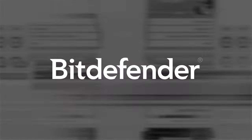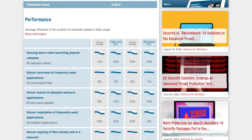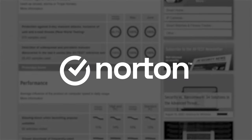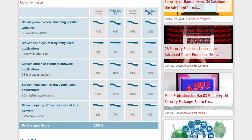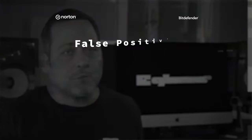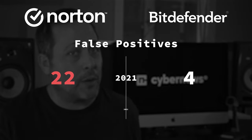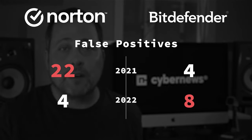First up, we have to talk about Norton versus Bitdefender malware protection, and detecting real malware threats on your system is key. Bitdefender takes a small lead here. According to AV Test Institute results, both Bitdefender and Norton 360 rank as top products. The 2021 AV Comparatives findings show that both Bitdefender Total Security and Norton 360 Deluxe are in the highest tier, but Bitdefender detected fewer false positives — just four — while Norton had 22. Then in 2022 the tables flipped: Norton had four false positives and Bitdefender had eight. So it's always a tight race between them.